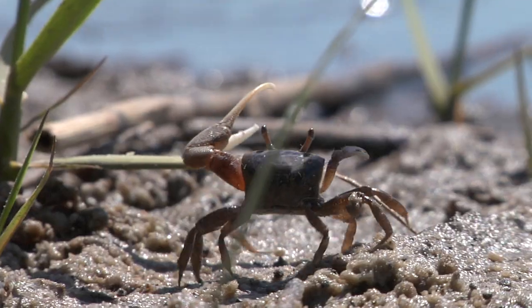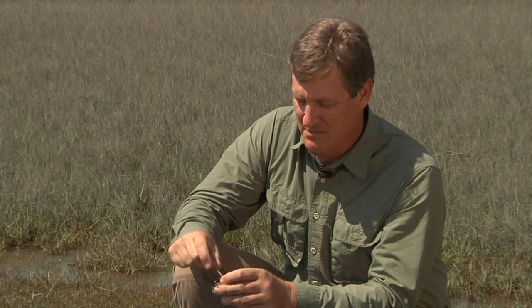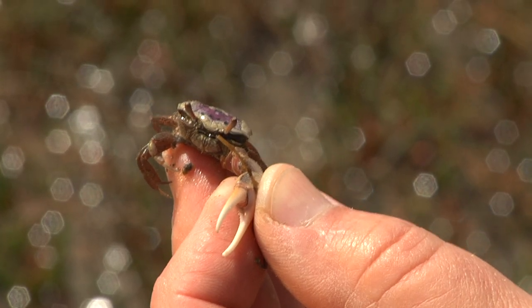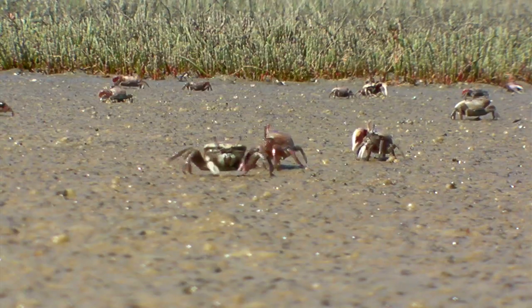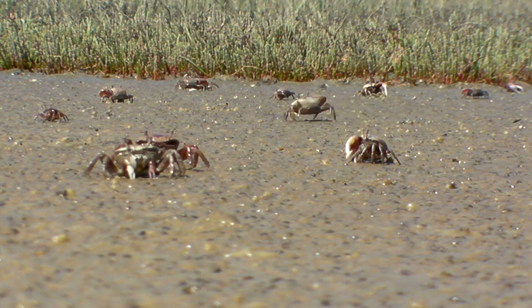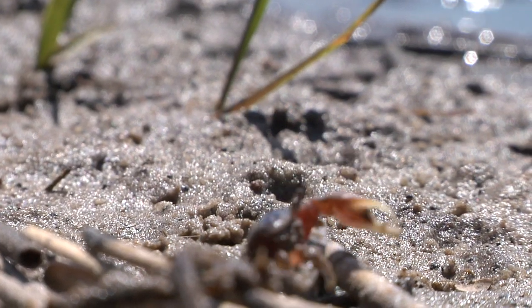Male fiddler crabs will stand next to their burrow and wave that claw — that's how they find the female crab of their dreams. And this claw, although it looks really dangerous, is not too bad. It pinches pretty well, and they're fairly sharp, but it's not dangerous to people at all. Fiddler crabs feed on pluff mud. They pull up little piles of pluff mud, put it into their mouth parts, and glean out the things they like to eat — algae, small animals — and ingest those. The rest they spit back out, forming little balls you'll see all across the marsh.